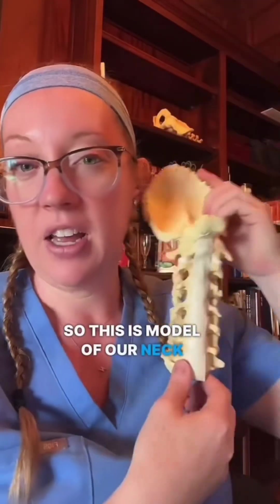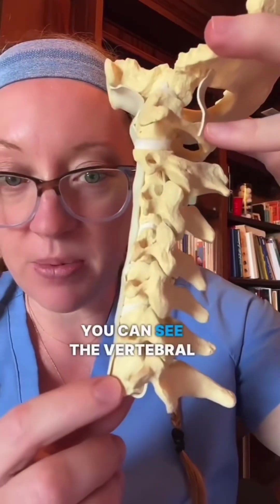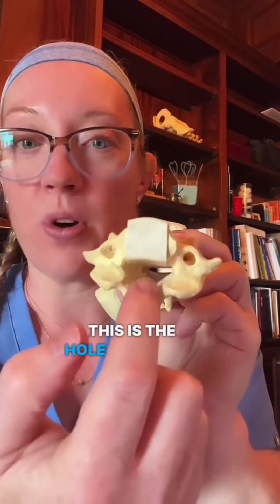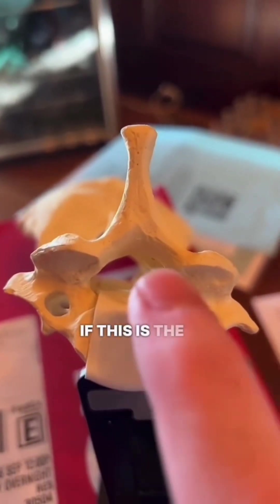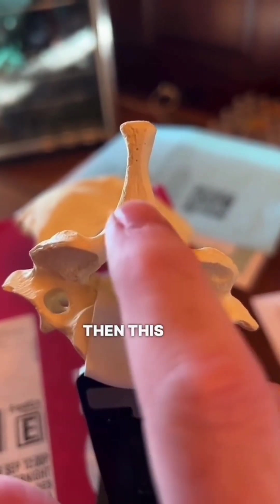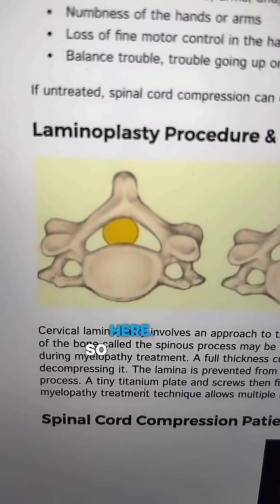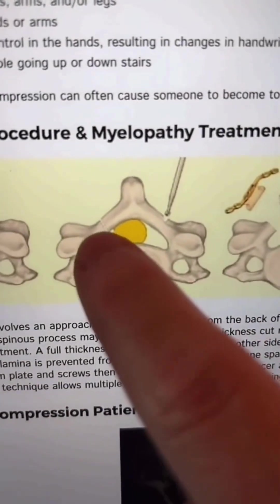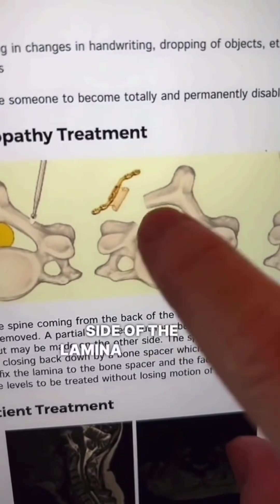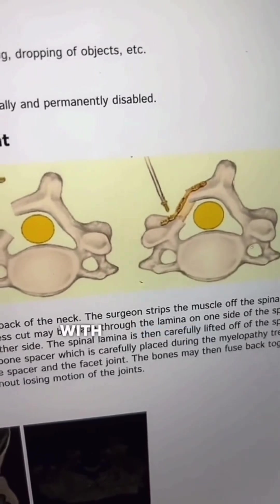Here is a model of our neck. If we look at it from the side, you can see the vertebral bodies and the discs in between. If we look inside, this is the hole where the spinal cord sits — that's where the compression is existing. This part of the spine is called the lamina, and this is the spinous process. With a laminaplasty, we make two cuts on either side of the lamina and open it up like a book, and then we can plate it, which leaves the spinal cord with more space than before.